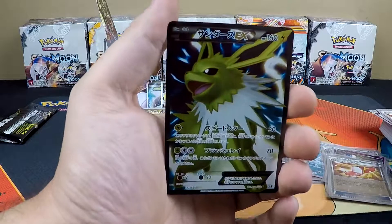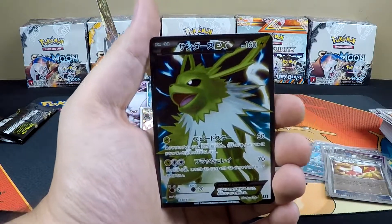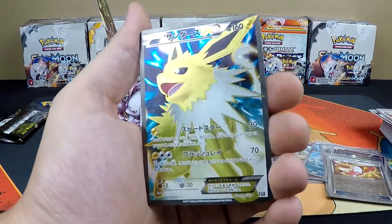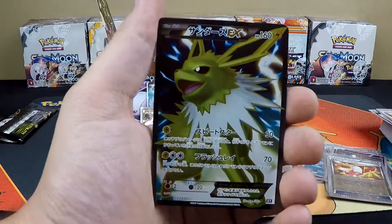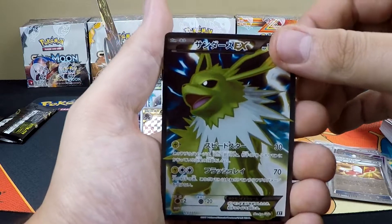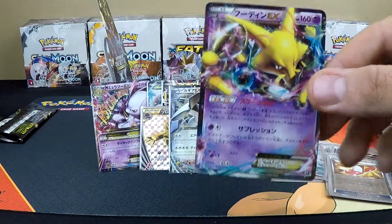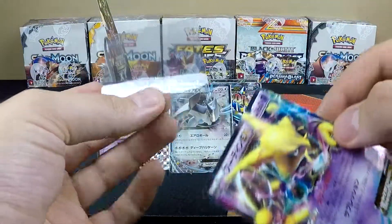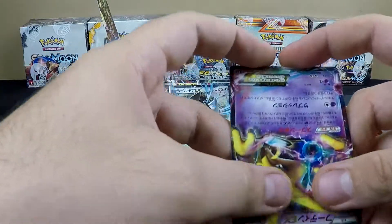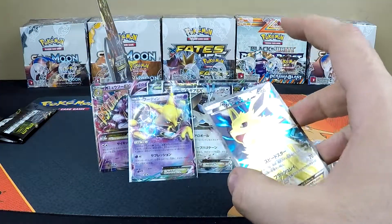Oh my god — our reverse holo is not a reverse holo, it's a full art Jolteon EX! Un-freaking-real! Full art Jolteon EX — wow! And we still get another card after this, and our rare card is an Alakazam EX. I can't believe we got that Jolteon — that is absolutely insane.